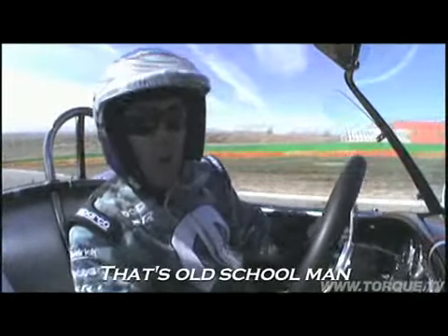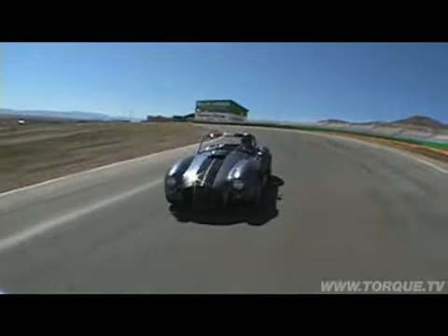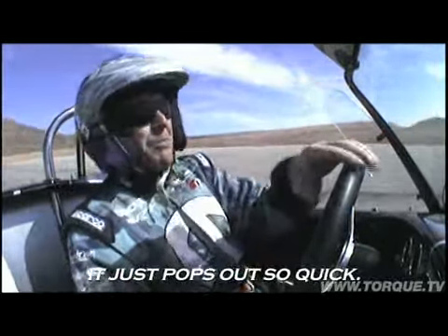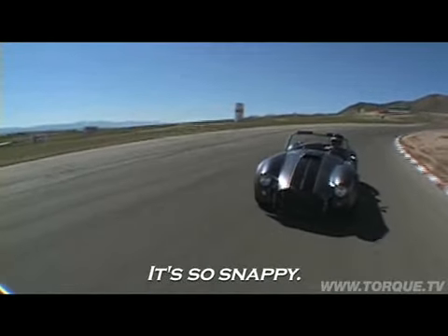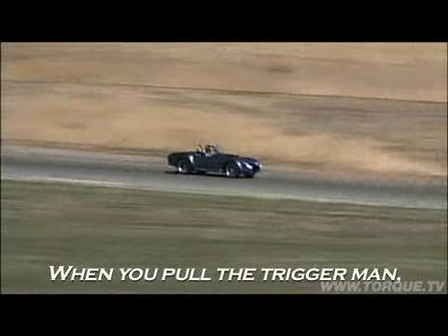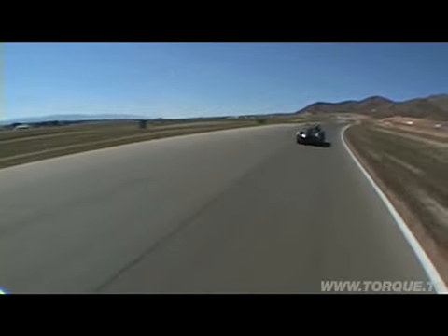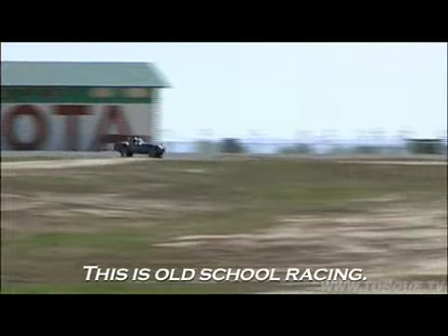Sammy takes the Cobra out on track, and it's immediately clear this is a serious machine. The power is immense — it pops out both wings and the rear end is constantly threatening. It's raw, fast, and demanding, moving around under power with no light at all to guide you. It's amazing, but not easy to drive.